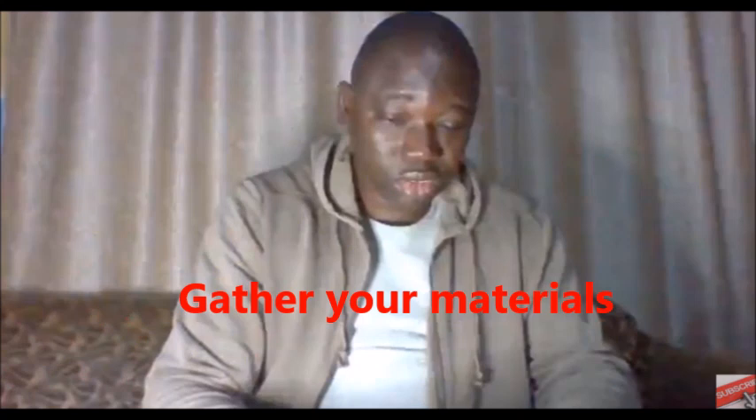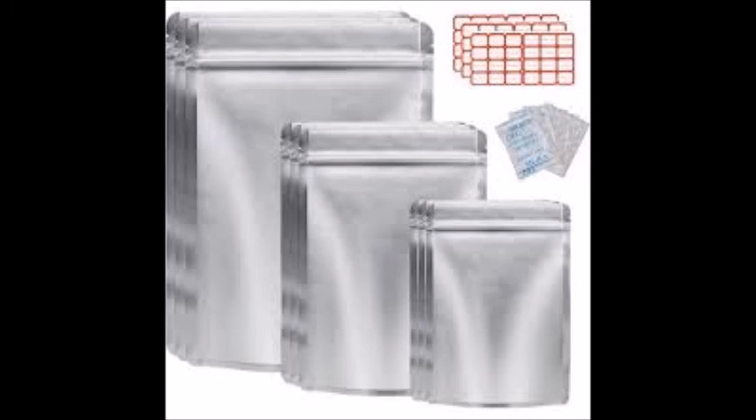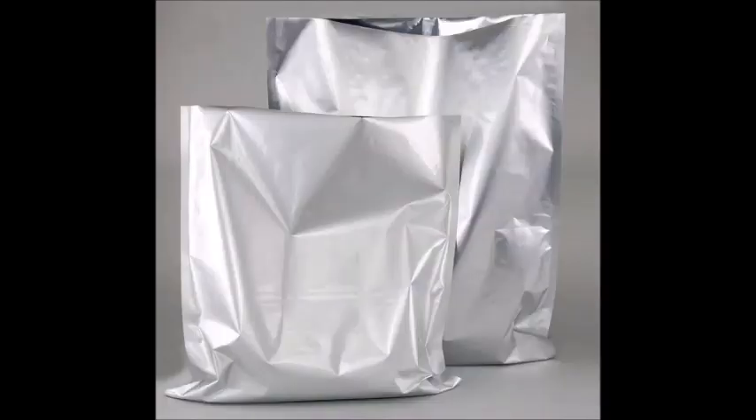Here is a step-by-step guide on how to use myela bags for food preservation. Number one: gather your materials. You'll need myela bags — various sizes are available depending on food quantity — and you can get these from big stores in Nigeria or online.